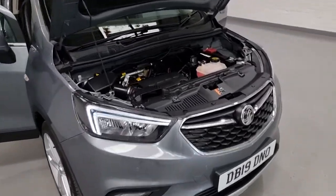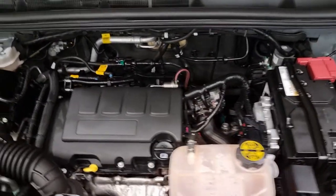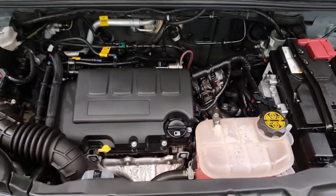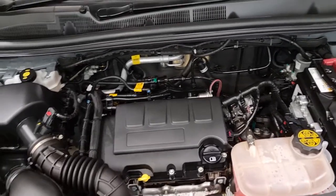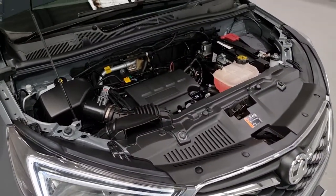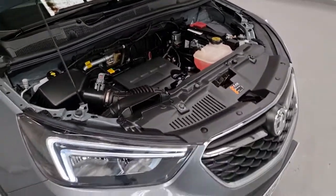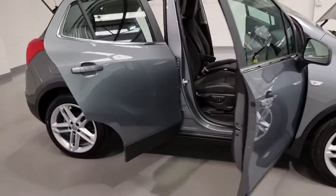Starting off with under the bonnet. Underneath here is Vauxhall's brilliant little 1.4 turbocharged petrol engine. It produces around about 140 brake horsepower, just shy of 150 foot-pounds of torque, resulting in a really nice tax bracket of only £165. It's also in insurance group 14, meaning the running costs on this car should be nice and low for you.